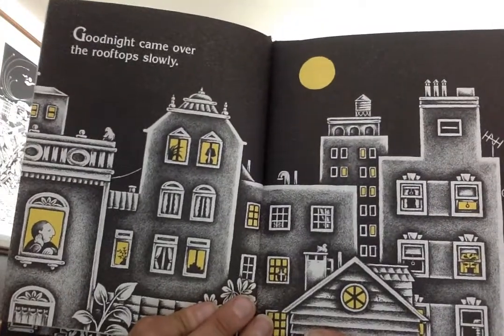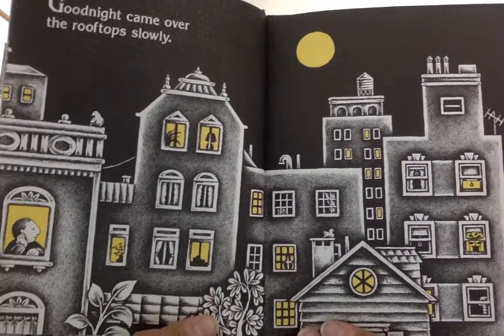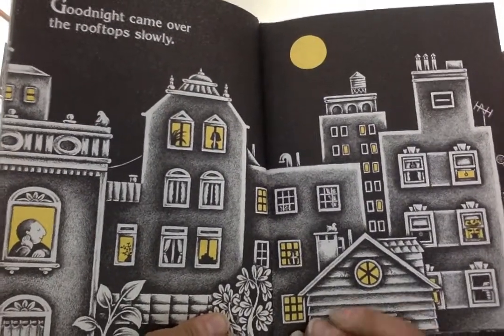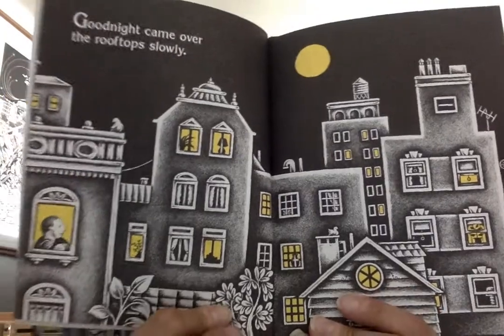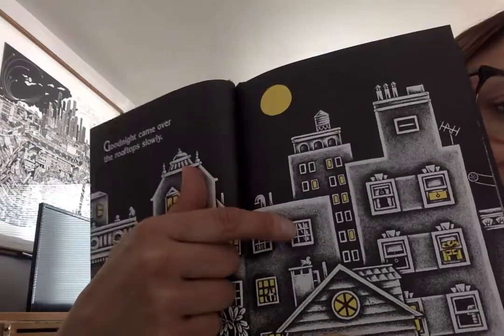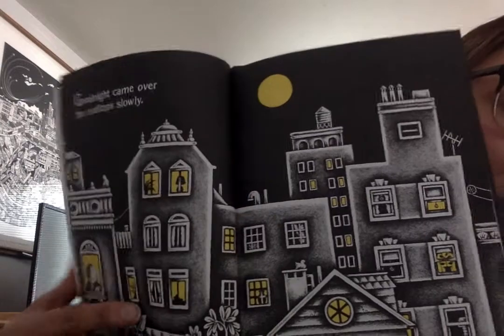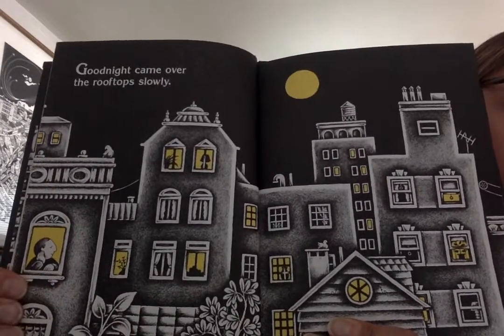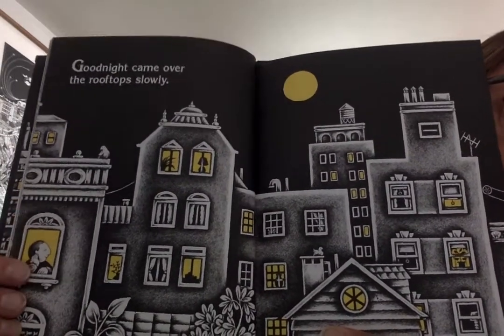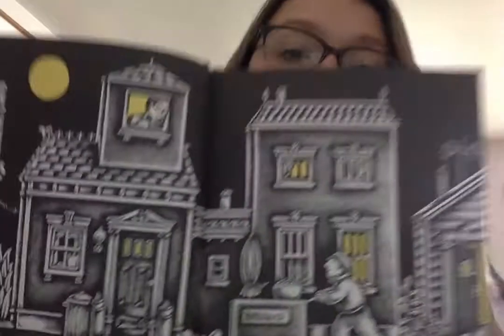Look at all those windows! We could definitely do a big shape walk in this picture. There are so many different shapes. I see a circle here for the window. I even see a circle here for the moon. I see squares — little squares inside of a window. The window pane has smaller squares. I even see a half circle on top of this window. You can go on a shape walk using a building.